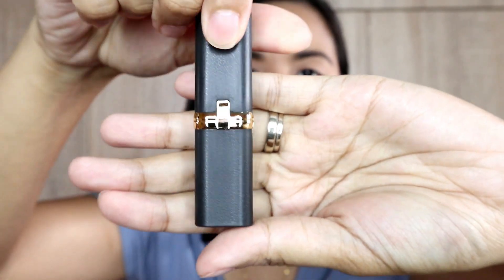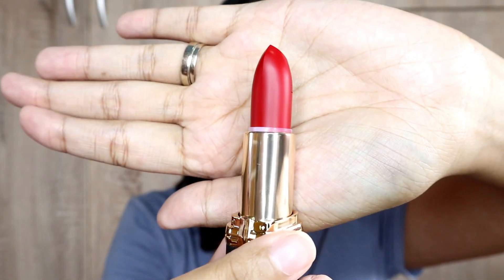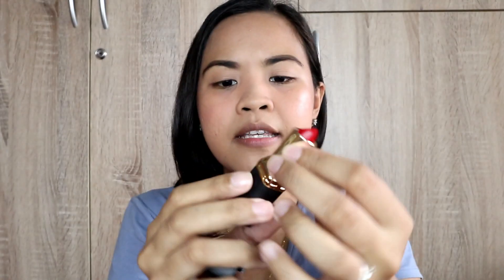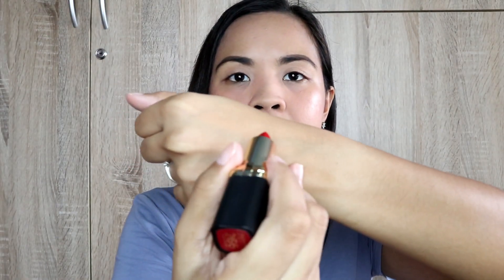I'm not really much of a lipstick person. As much as possible, naglilip tint lang talaga ako. And I don't like lipsticks that are too matte because they're very drying. I think this product has some moisturizing properties, so let's find out. I'll apply swatches of the shades I have. The lipstick looks nice once you remove the plastic, and it has a lock on it. There's an L'Oreal Paris embossing on it. This shade is Pure Rose, and it's very pigmented as you can see.